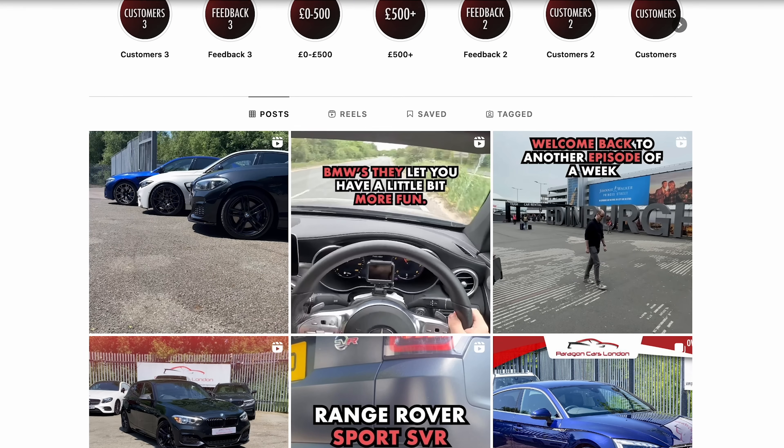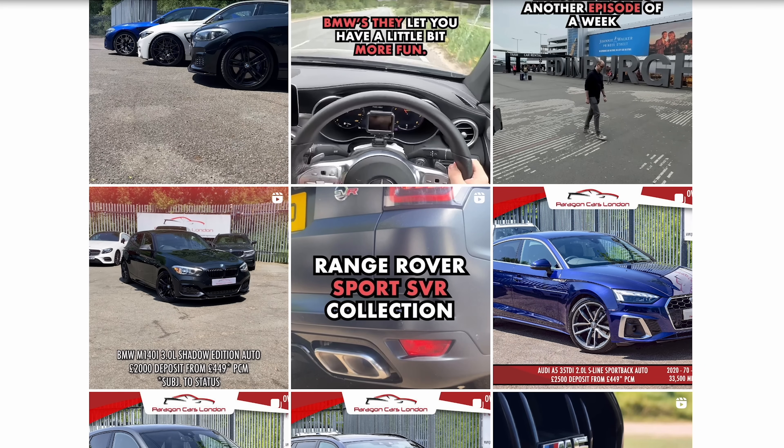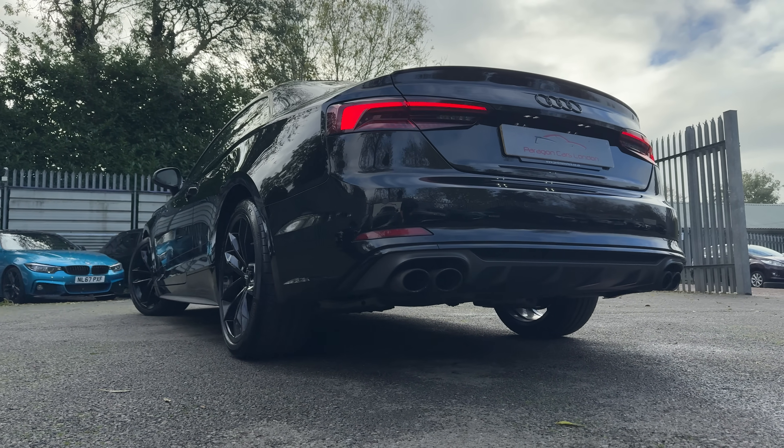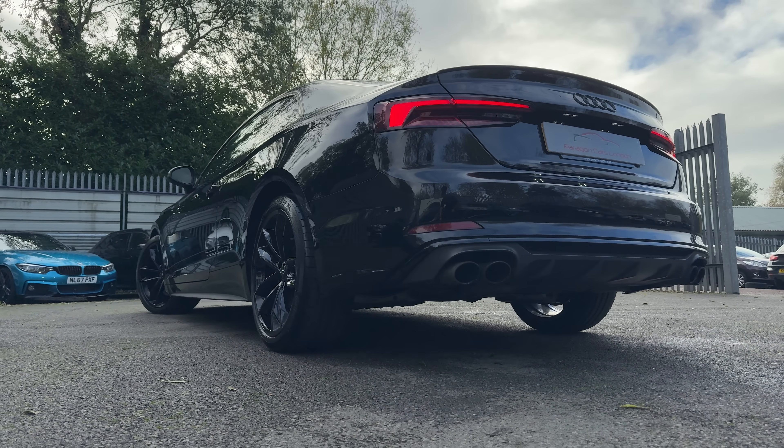We're on Instagram, so if you want to see behind-the-scenes footage, weekly updates, and some of the stuff we've got for sale, click the link in the description below. Let's have a look round this rather dark-spec Audi S5.